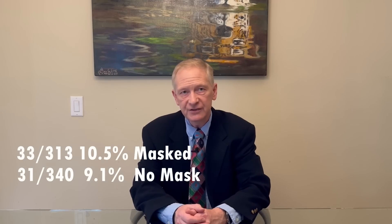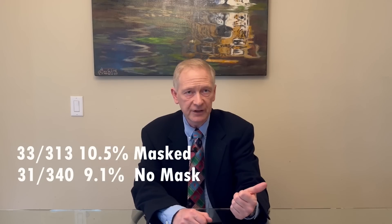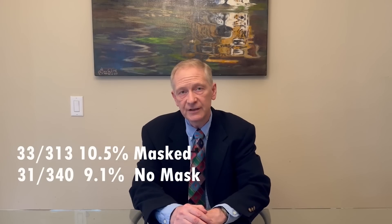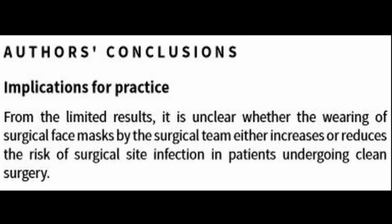Webster in 2010 randomized non-scrub staff to masks versus no masking. They reported 10.5% infection in the mask group versus 9.1% in the non-mask group — not statistically significant. Cochrane's conclusion was that from this limited data it's unclear whether wearing surgical face masks by either surgical team increased or reduced the risk of surgical site infection in patients undergoing clean surgery.